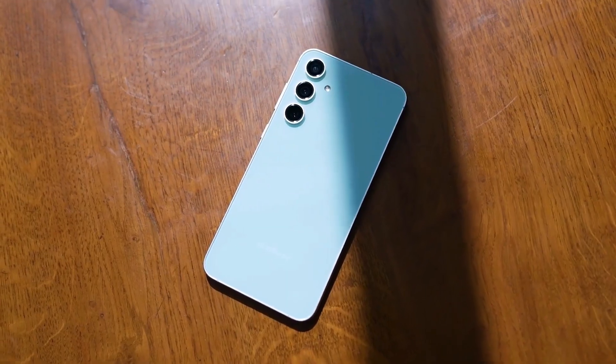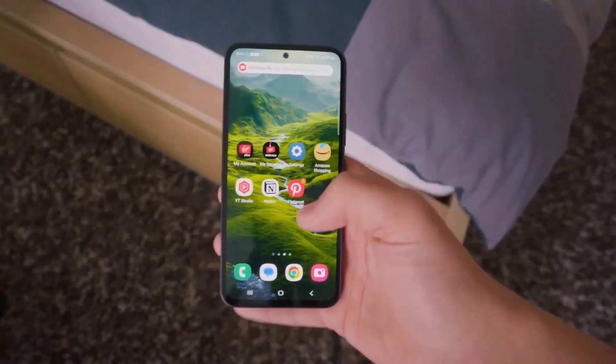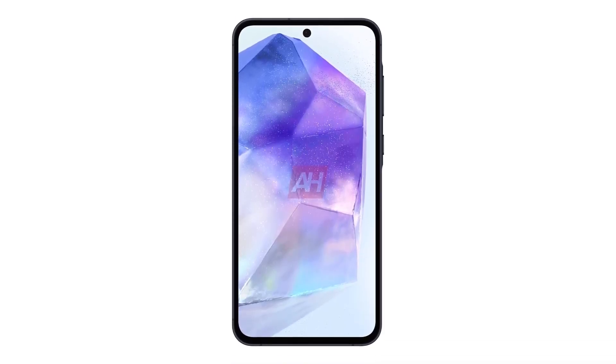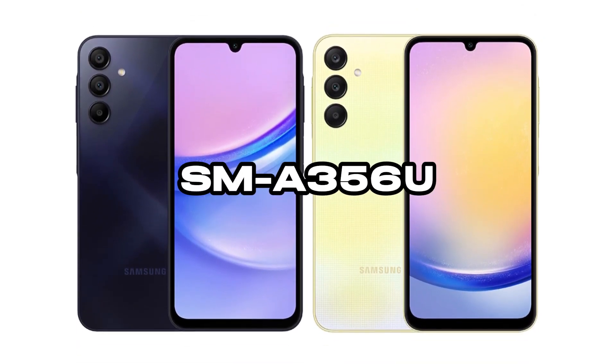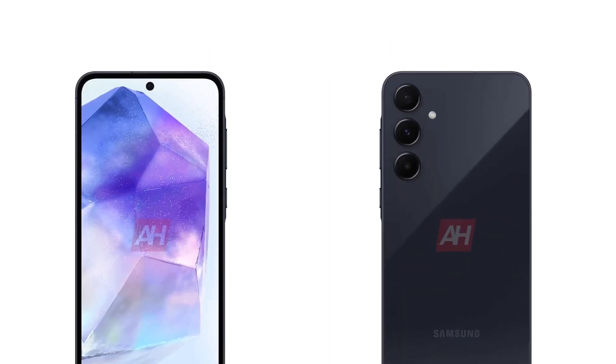Excitingly, recent insights from a Geekbench record provide a sneak peek into the forthcoming Galaxy A35. According to the Geekbench data, the Galaxy A35, identified by the model number SM-A356U in the U.S., is equipped with the Exynos 1380 chip, boasting 6 gigabytes of memory.